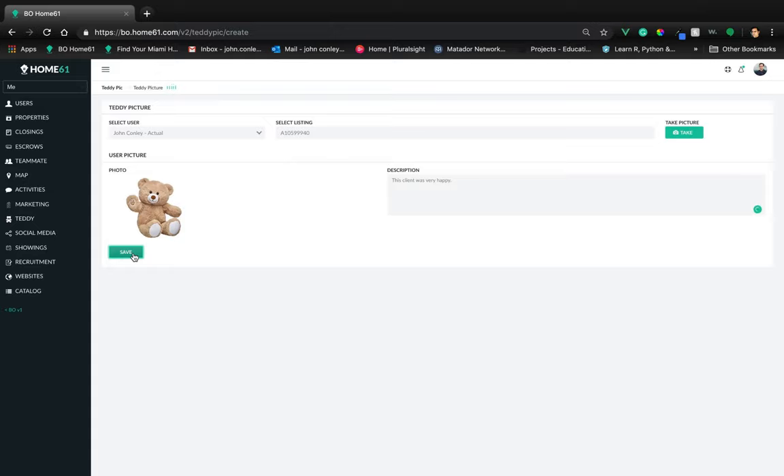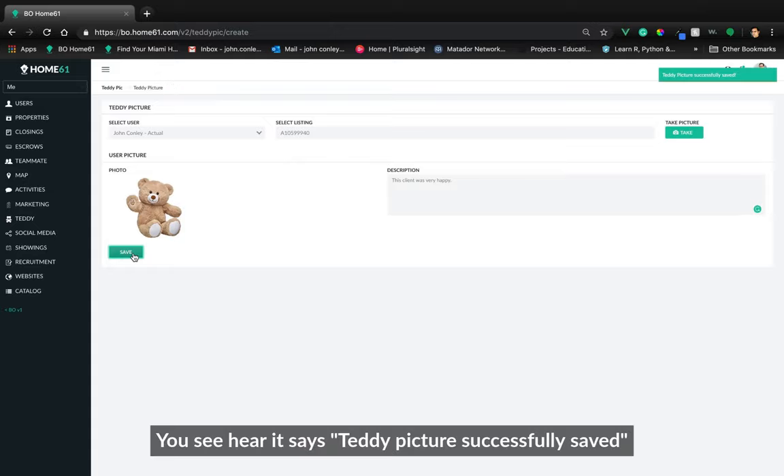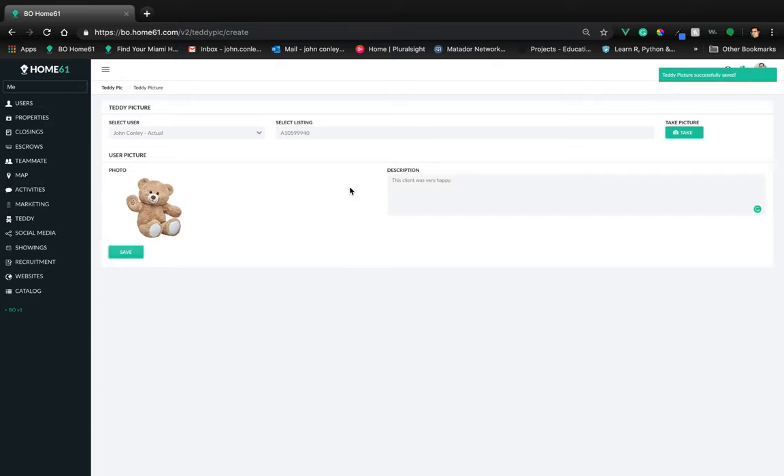Click Save. You see here it says that Teddy picture successfully saved, and you're good to go.